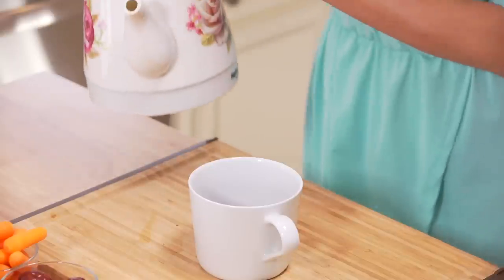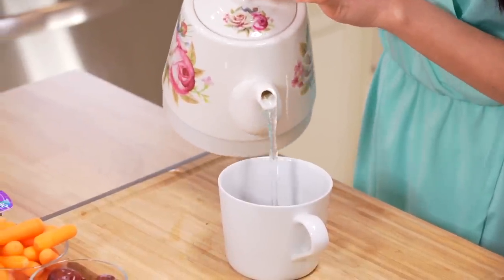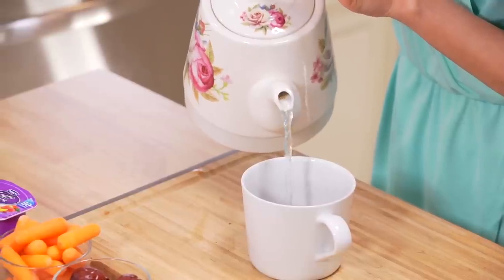Here's how to prepare red dates: slice or tear the red dates in half, put them in a cup, add boiling water, and steep for five minutes.